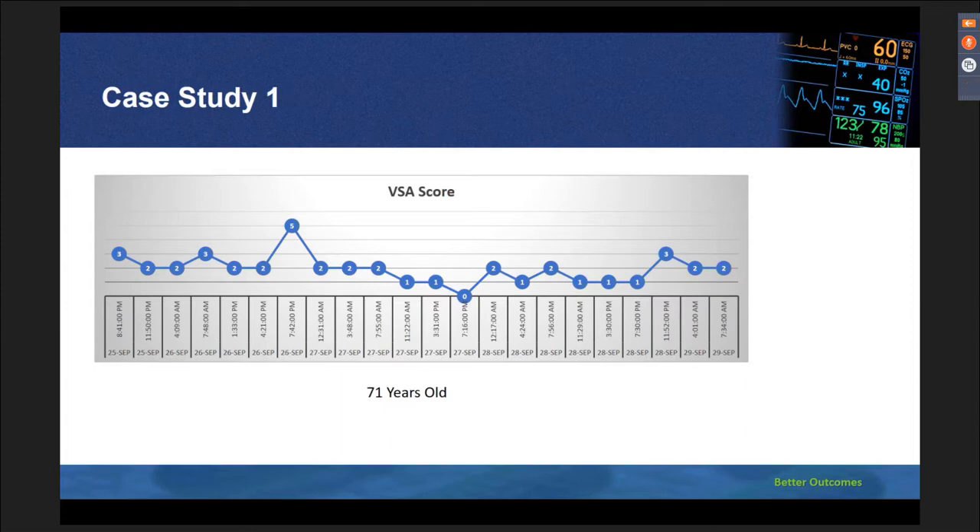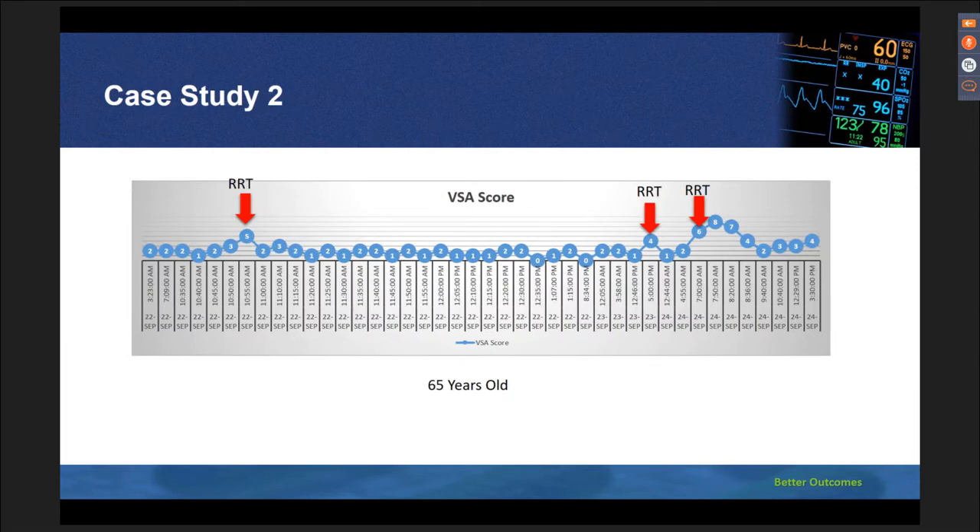Here's an example of a 70-year-old patient who came in with a vital sign alert score of 3, and later, with an alert of 5, the nurse was able to initiate a rapid response due to patient deterioration. Due to the diligence of the clinicians, the patient received the early help needed and was eventually discharged in a stable condition. This is another story of a 65-year-old patient who had 3 rapid responses called on 3 different occasions. Due to the early warning scoring, the patient received the help needed and was transferred to the critical care unit for closer intervention.